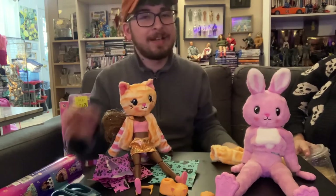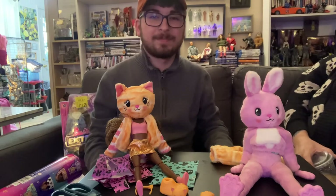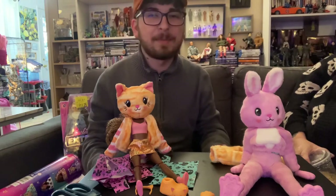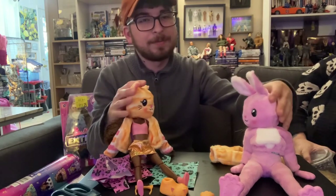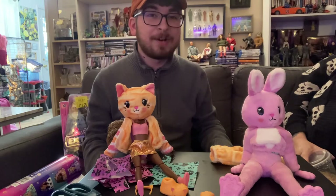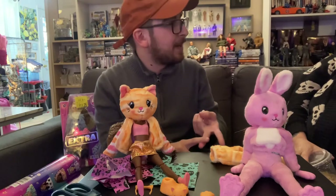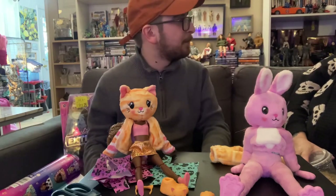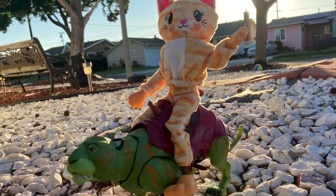I still like the bunny more than the cat, but they can be friends and be together. I still prefer the Color Reveal Mermaids for me — the mermaids were fun. I like these ones a little more though. Two down, two to go — there's four total. We're still missing the panda and the dark bunny one. When I have all four I'll probably make a video and we'll link them. Thanks for watching, have a great day. Bye!